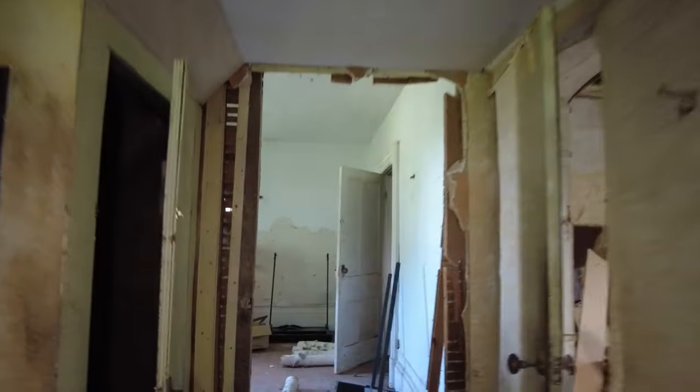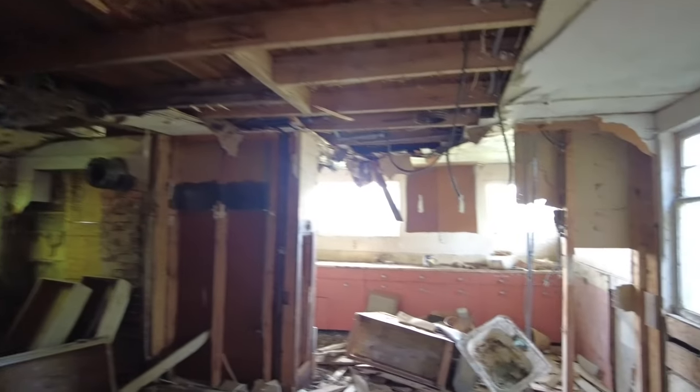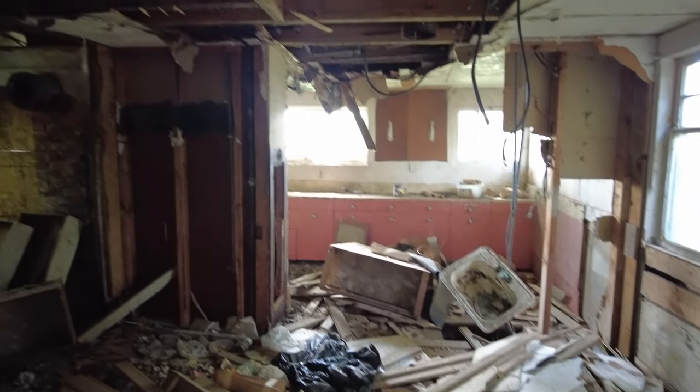All right, here we go. Here's a look at the kitchen here. I'm not going to go in here. It does not look safe to go in this room, so we're just going to look at it from a distance, guys.